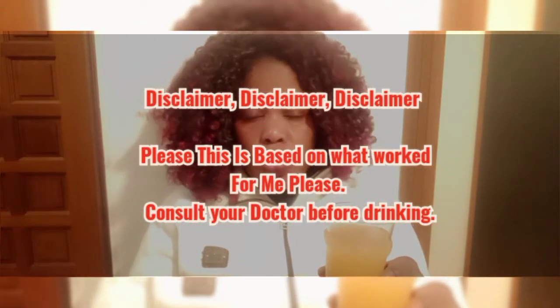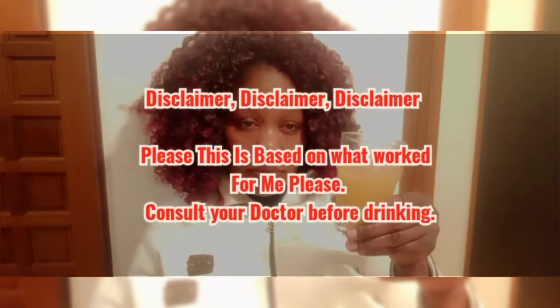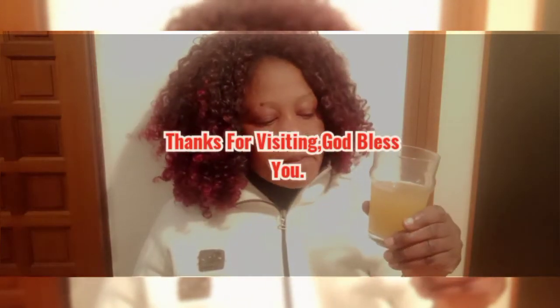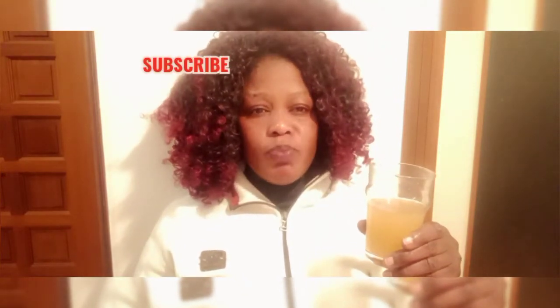Like I said, disclaimer: this is what I did that worked for me. You might take it and it worked for you; you might take it and it might not work for you depending on your body system. So thank you so very much, and to all my returning subscribers, God bless you. Consider sharing this video if you gained one or two things from it, and subscribe and like.